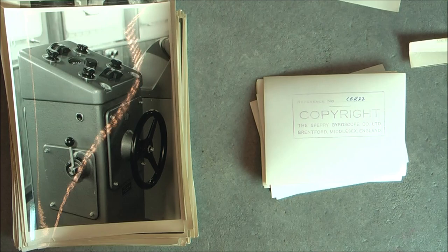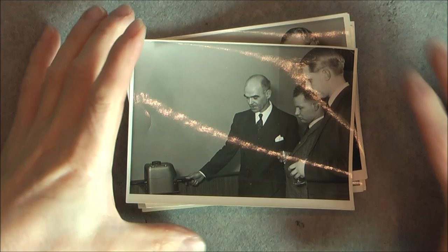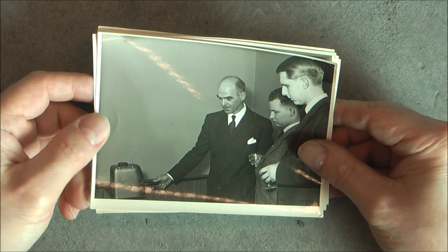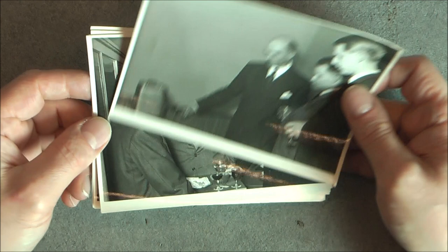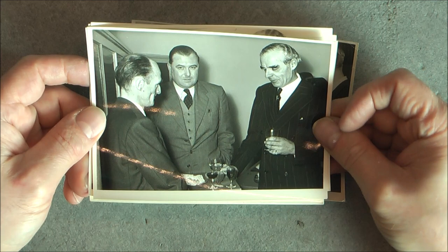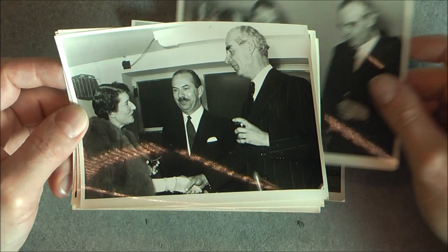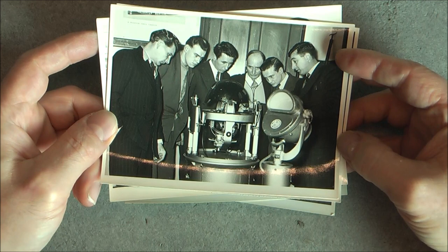Maybe I will sell some duplicates. We will start with the annoying ones — random dudes looking at equipment. They are holding glasses of champagne or wine and looking at equipment. If anybody recognizes some of these people from the Sperry company — probably not a lot of women — well, we have one here with a fur coat. Here they are looking at an opened gyro compass, maybe.